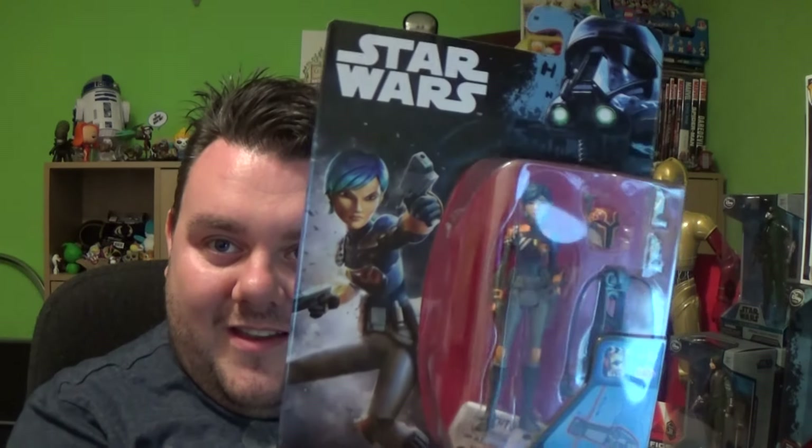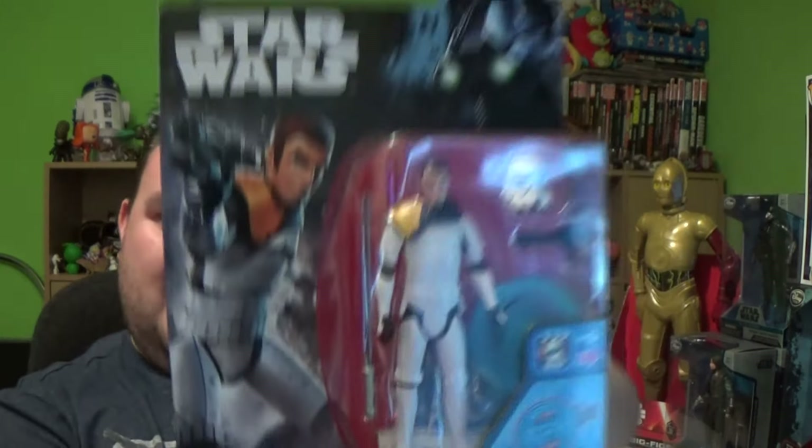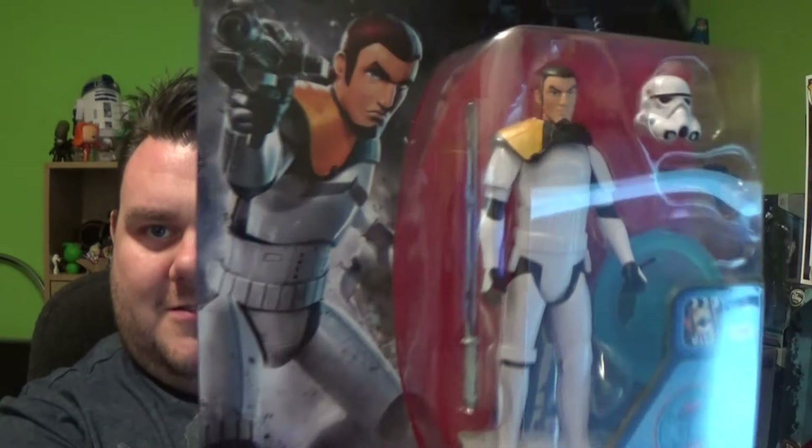We'll go on to the 3.75s just because I'm discussing them. I managed to pick up Sabine Wren — she's pretty cool. We managed to pick up K2SO again. We managed to get Kanan Jarrus in his Stormtrooper attire — he's got a helmet that you can put on and remove as well.